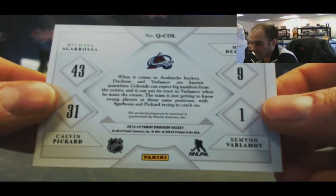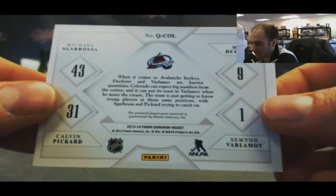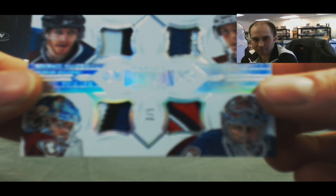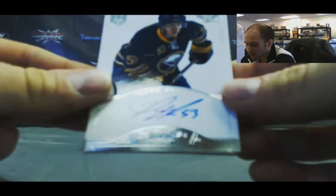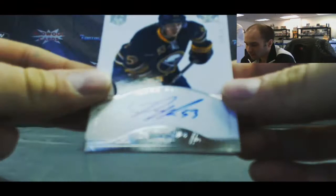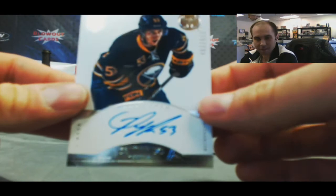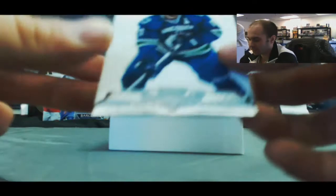Quad — Avalanche — Varlamov, Duchene, Pickard, and Michael Sgarbossa. Number 3 of 5 — look at those patches, I count 5 colors. Then we've got a Mark — I don't know how you say that one — Pysyk, I think it's Pysyk. He's really pissing me off — number 2/299. And a Ryan Kesler base to 2/99.